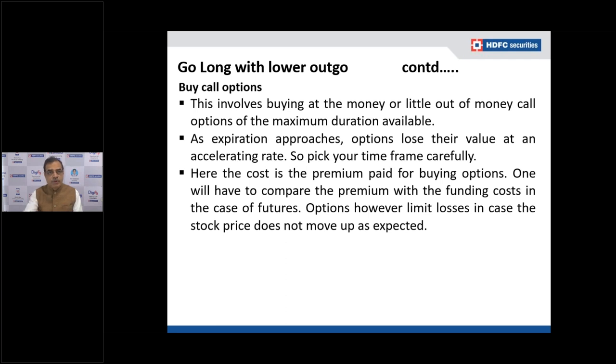You roll the call option at the relevant price at that point in time, paying the premium each time. A call option gives you the right to buy a stock at a particular price within a particular time frame. If the stock price moves down, you don't have to take that loss beyond the premium paid. The premium is composed of time value and intrinsic value. As expiration approaches, options lose value at an accelerating pace because time value shrinks fast — so pick your time frame carefully.